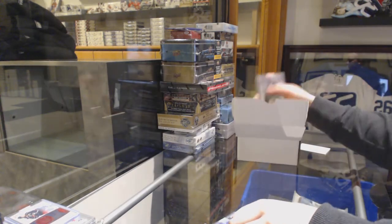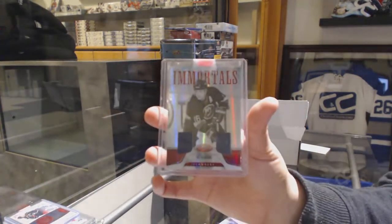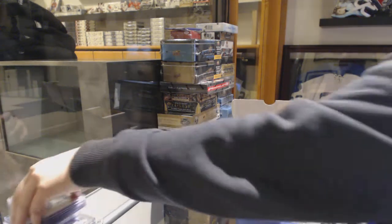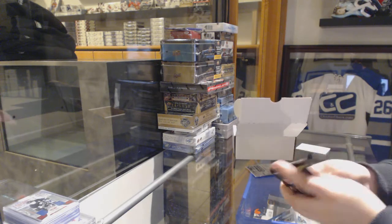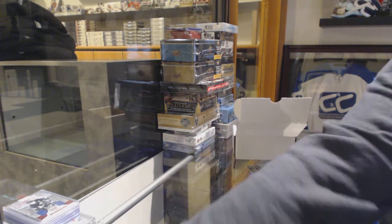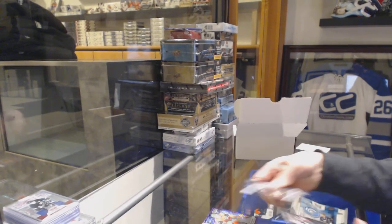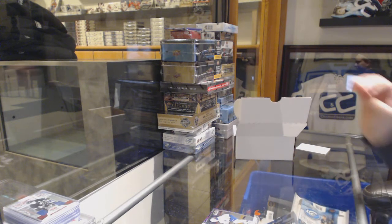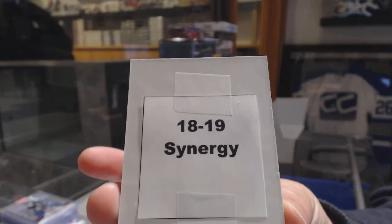And an Authentic Fabrics dual jersey for the Edmonton Oilers of Glen Anderson. And an Immortals dual jersey for the New York Islanders numbered to $50, Pat LaFontaine. And then we've got some packs in here. We've got a Violet Pixels of Mikhail Branlon for the Minnesota Wilds, and a Marquee Rookie for the Buffalo Sabres of Alex Nylander. And the box is an 18-19 Upper Deck Synergy box.